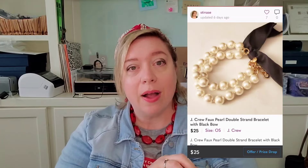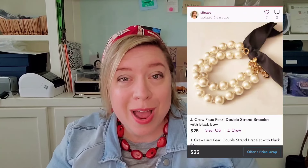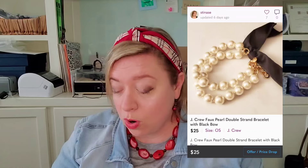The next item was also a J.Crew piece — a double-stranded faux pearl bracelet with a black ribbon tie on it, in excellent shape. Ribbon jewelry can be tough if the ribbon isn't in good shape, but this looks like it's never been worn. I currently have it listed for $25, and I'd sell it directly for $8.